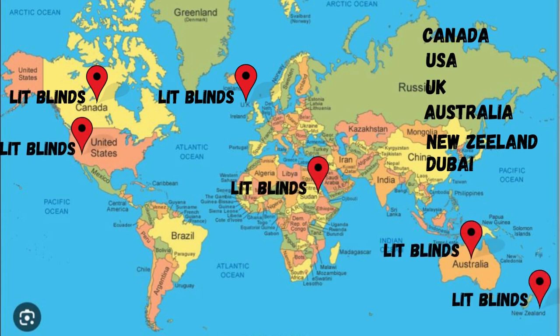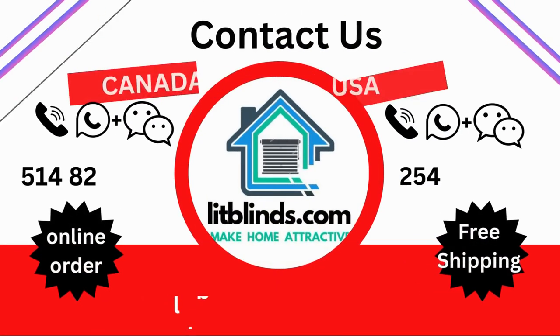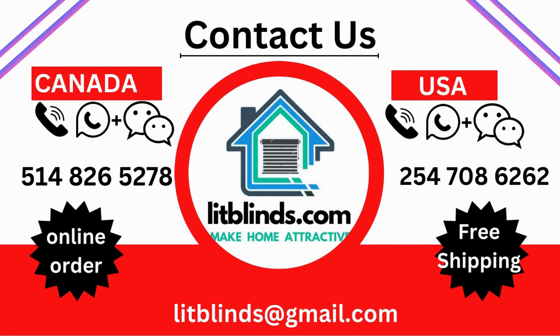Contact us — USA: 514-826-5278, Canada: 254-708-6262, email: litblinds@gmail.com. Thank you for watching.